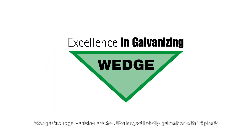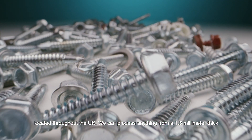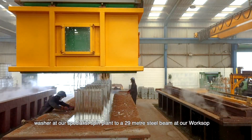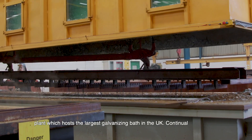Wedge Group Galvanising are the UK's largest hot-dip galvaniser, with 14 plants located throughout the UK. We can process anything from a 1.5mm thick washer at our specialist spin plant to a 29mm steel beam at our workshop plant, which hosts the largest galvanising bath in the UK.